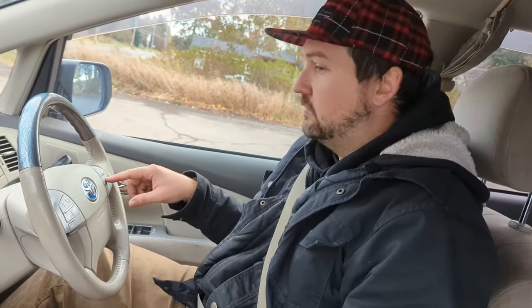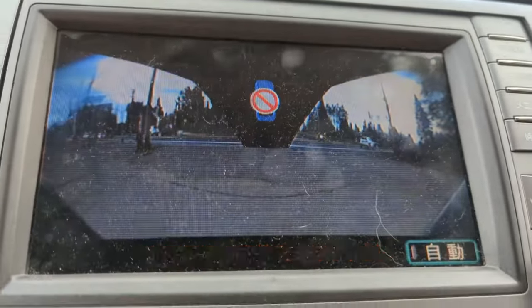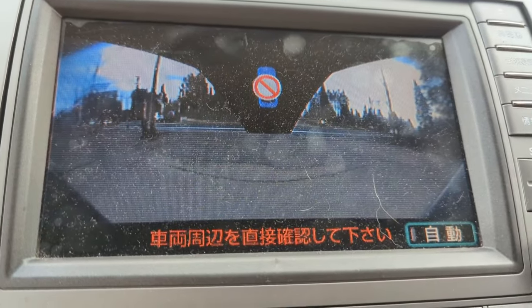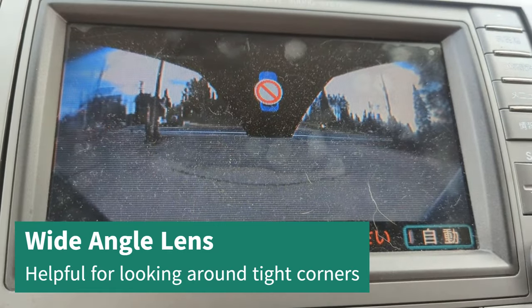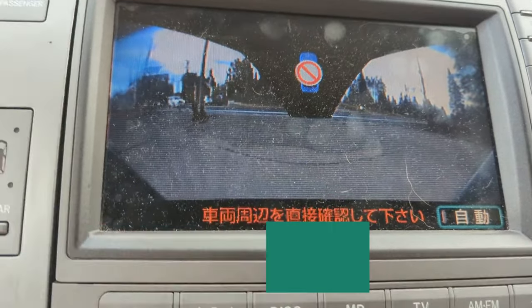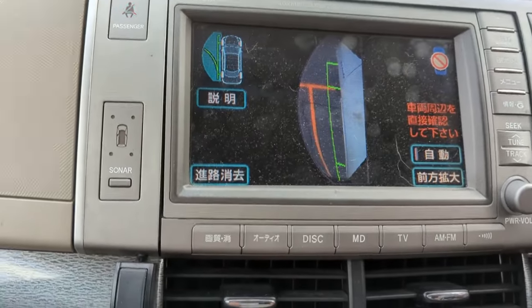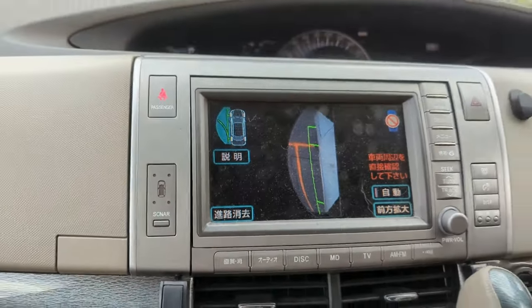It has cameras on the nose and on that mirror for parking. If I hit the view button, I get the nose camera on the head-up display — great for getting really close when parking. It automatically turns off above five kilometers an hour. Hit it again and I get the camera in the mirror to show how I parked relative to the curb.